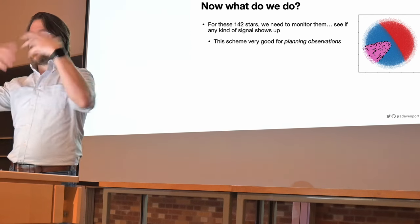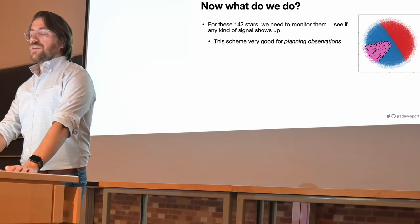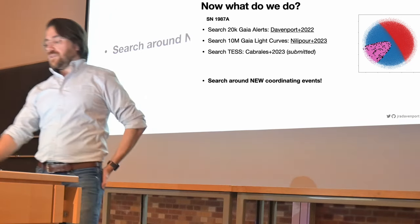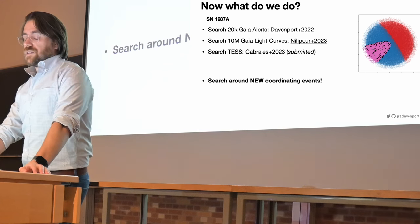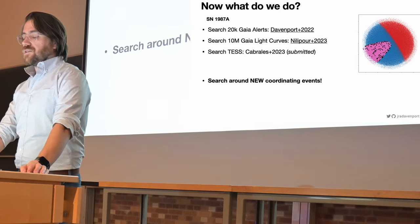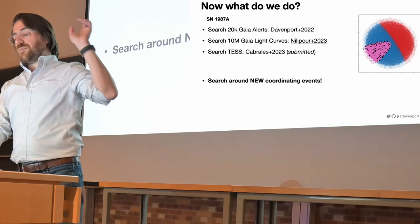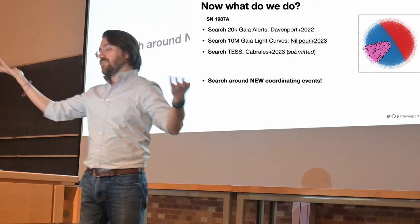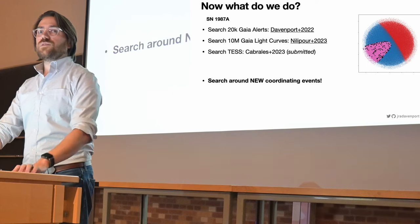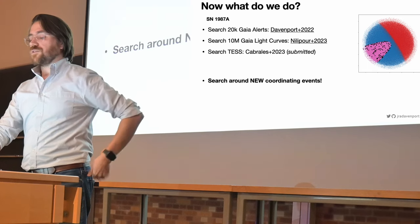So that's the idea of the ellipsoid — a when and where kind of situation, good for planning observations. We've been going through databases active right now, such as the TESS mission. We just submitted a paper going through tens of thousands of light curves intersecting the ellipsoid from TESS, 20,000 alerts from Gaia, and 10 million light curves from Gaia. So far we have found nothing interesting — spoiler. But we have developed good code that can run quickly through lots of light curves to figure out when and where to look, through both sparse light curves from Gaia and exoplanet-like light curves from TESS.